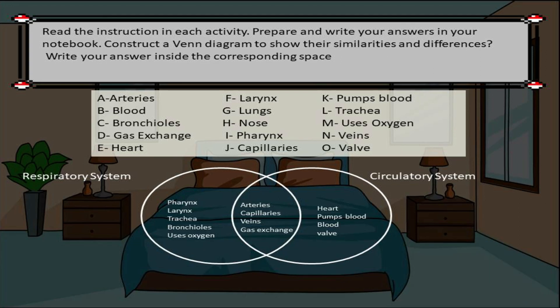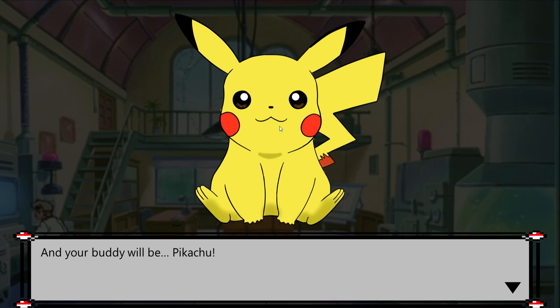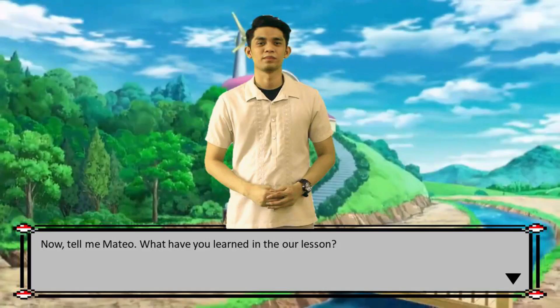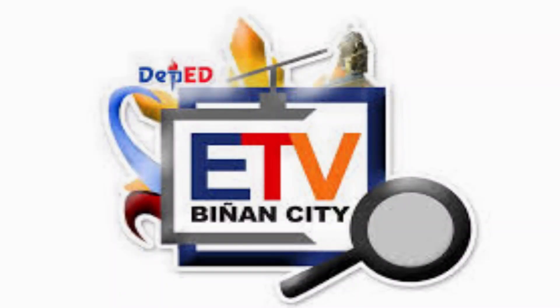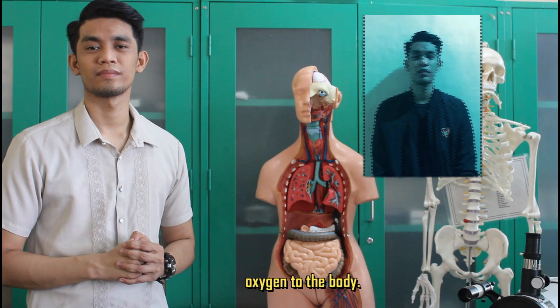If you have this answer, you got it right! And your reward will be Pikachu! Now, tell me, Mateo — what have you learned in our lesson? What is the role of the respiratory system?